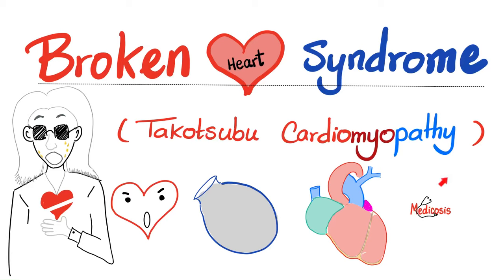Hello lovely people, it's Medicosis Perfectionarius where medicine makes perfect sense. Welcome back to my cardiology playlist. In previous videos we talked about aortic coarctation, aortic dissection, cardiac physiology, digoxin and much more. Today it's time to talk about broken heart syndrome, also known as Takotsubo cardiomyopathy.